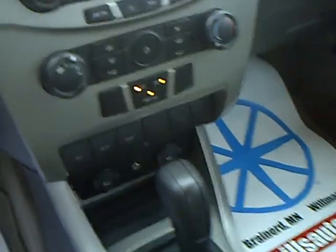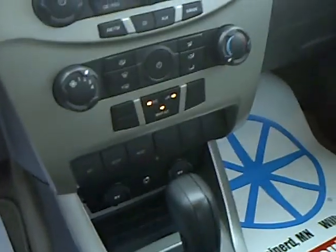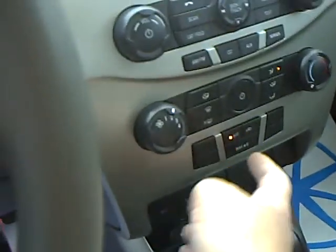You get all your trip information center, so it's going to have trip A, trip B, distance to empty, average fuel economy, all that good stuff. It does have air conditioning, as you can see here.